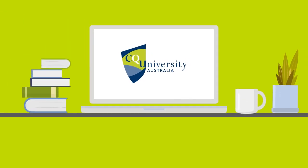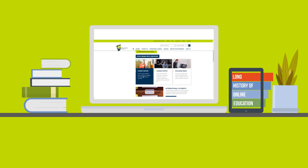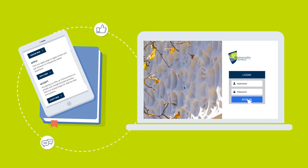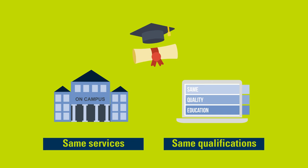At CQ University, we have a long and strong history of providing online education. In fact, we are one of the first Australian universities to offer flexible online courses, delivering the same quality education and services that our on-campus students receive.